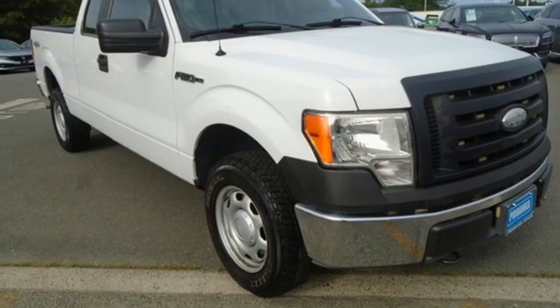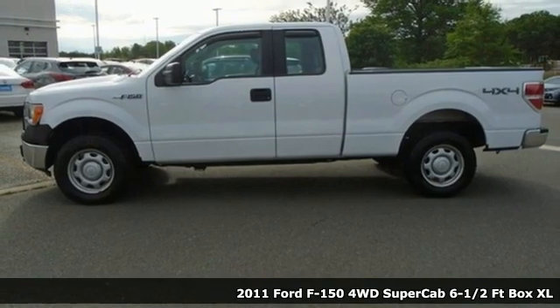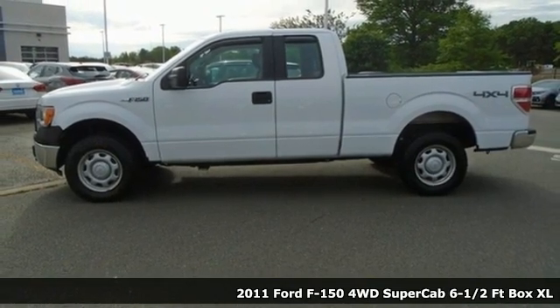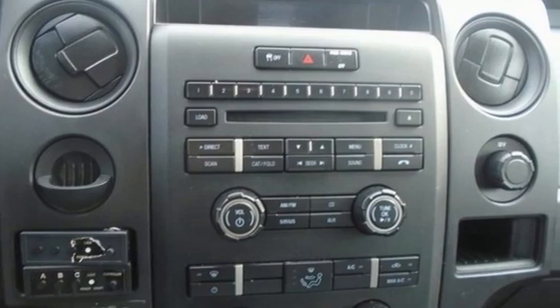Here's a 2011 Ford F-150. This truck was built to tough it out and tested to make sure it's up to every challenge. You'll look forward to every drive with features like these.